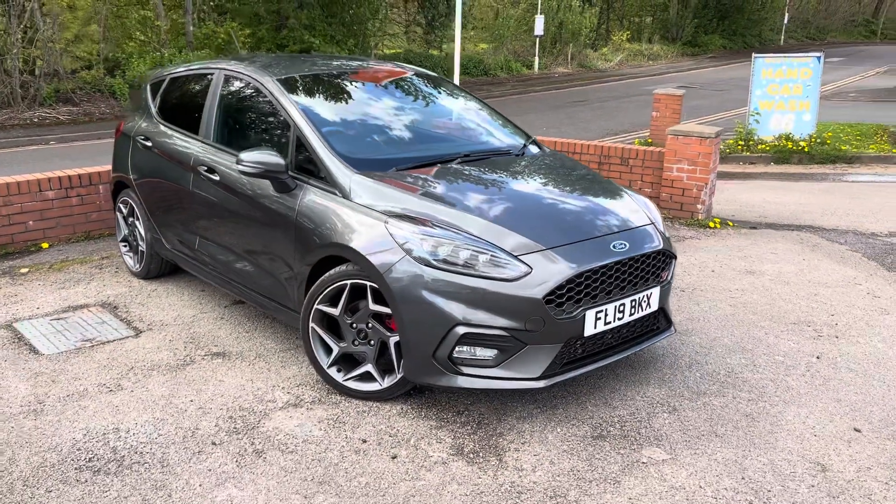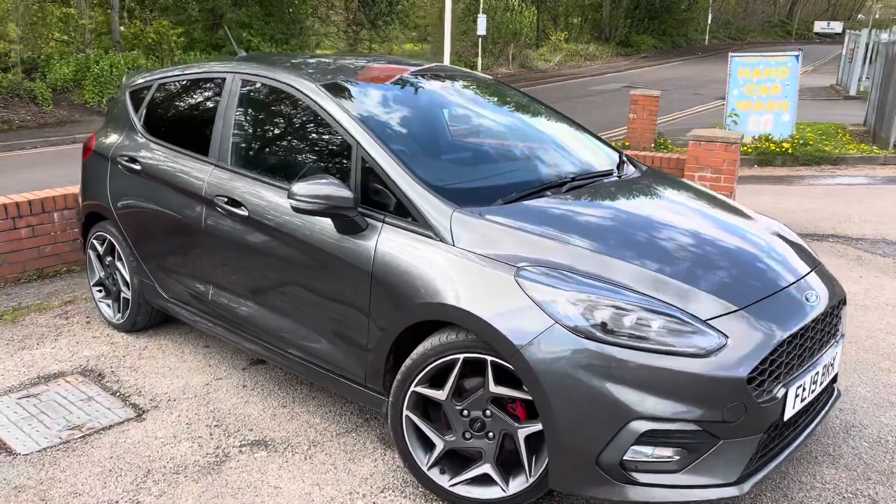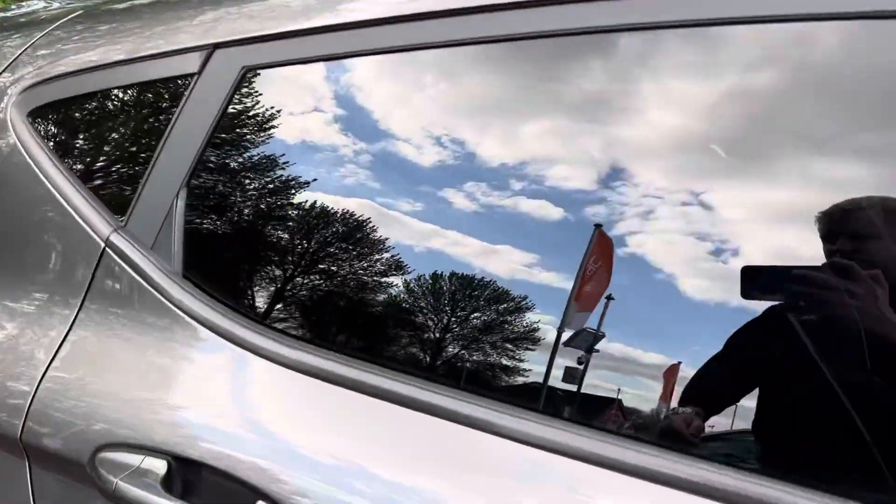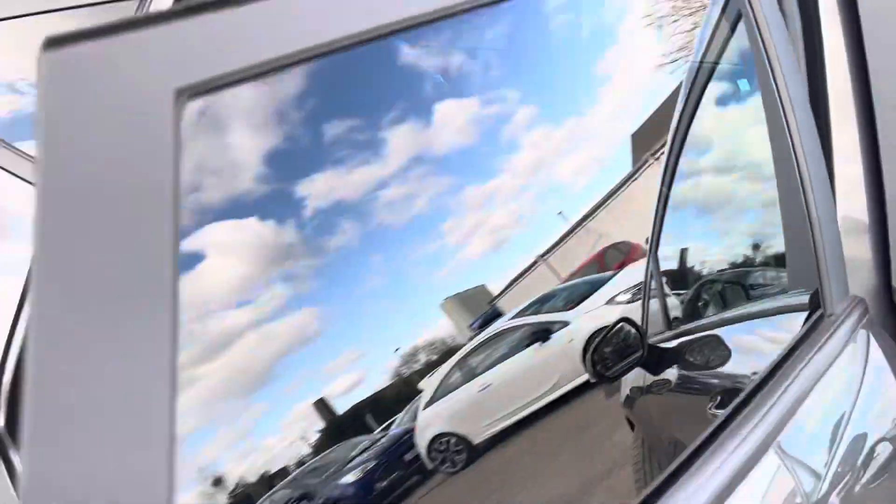The chap we bought it from was only selling it because he was getting a company car, so he no longer had a use for it. I think he was a bit gutted because his new company car was electric, and he said he was going to miss this one.